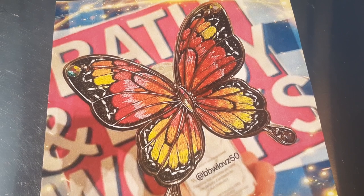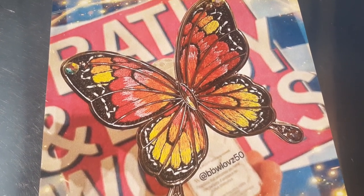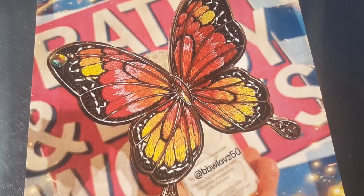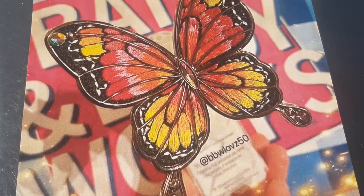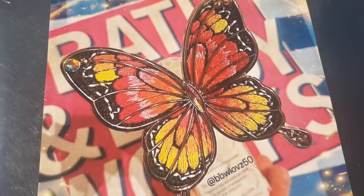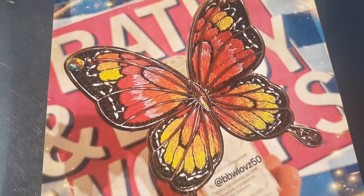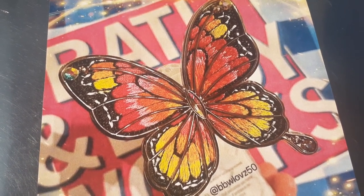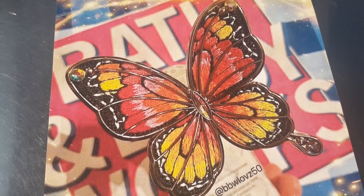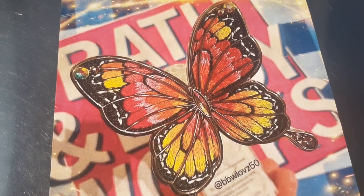Then we have the absolutely beautiful butterfly — you guys, I can't even lie, this is probably my favorite one, point blank period. Look how beautiful that is. I absolutely love this. The butterfly is freaking everything. Now all of these range from $14.95 to $16.95 depending on probably if they glow or not. Just keep that in mind — this one is so beautiful.